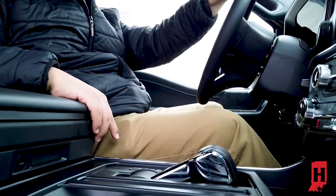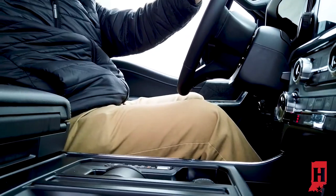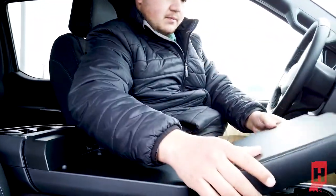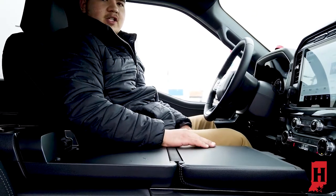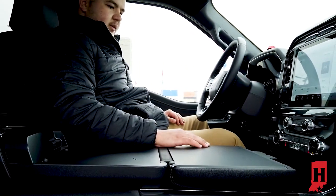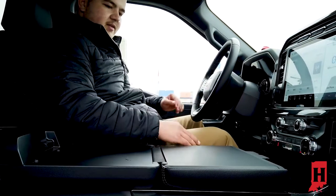Another awesome feature on this vehicle is the stowable shifter with the integrated work surface. You just stow down your shifter, flip this up, and you've got a work surface to work on. You can write papers, fill out paperwork, whatever you need to do right here. A lot of customers have been wanting this for years, and now it's here.